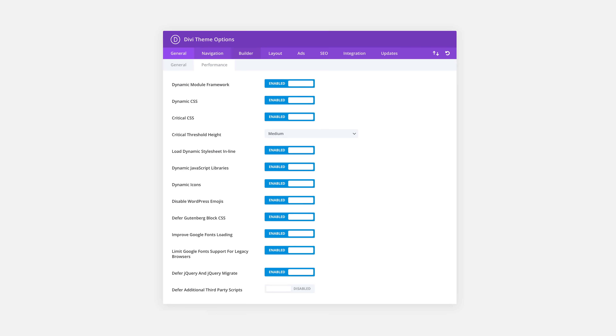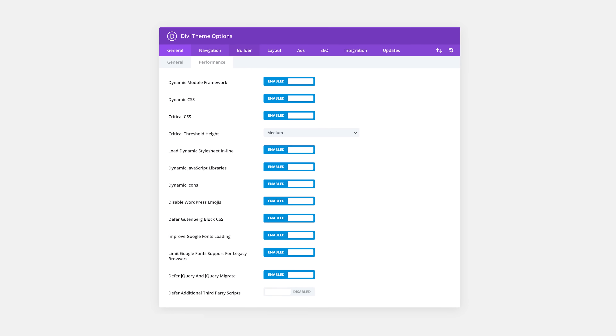We turned Divi into a super lightweight theme by modularizing its PHP framework and assets, loading and processing only what's needed on demand based on the modules and features you use. We made Divi super smart, automatically identifying critical CSS, deferring non-critical styles, and reducing the Divi builder's CSS output by combining duplicate styles. We also introduced a collection of new options that automatically improve performance by caching and deferring various render blocking requests and removing unneeded resources.